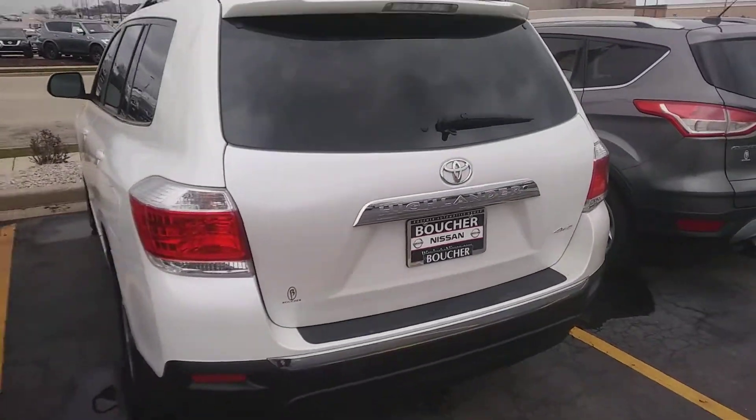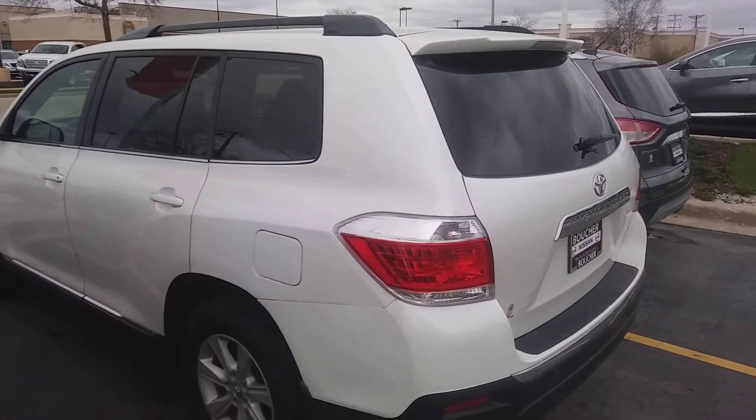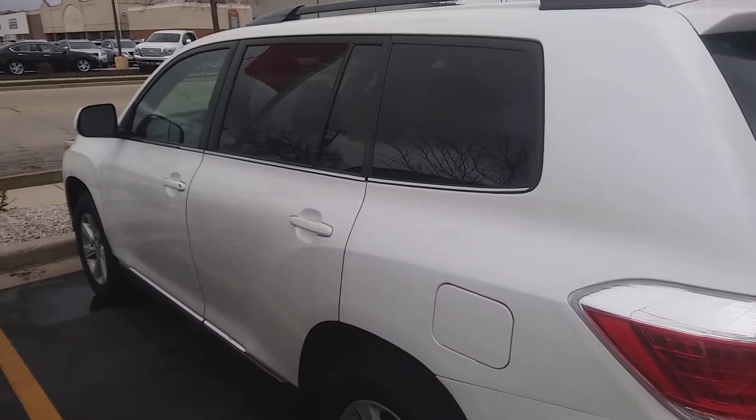Priced to move as part of our inventory reduction event this month here at Boucher Nissan in Waukesha. My name is Matthew Rechtenwald — talk to you soon.